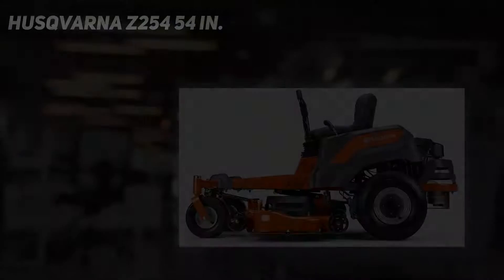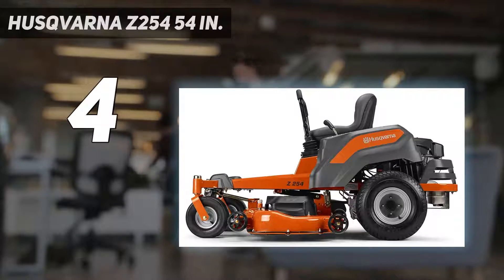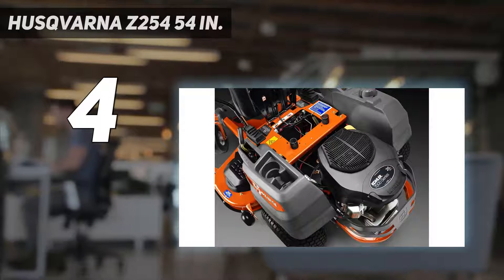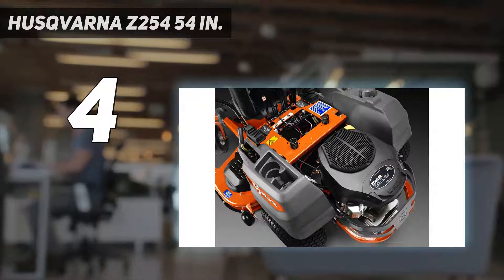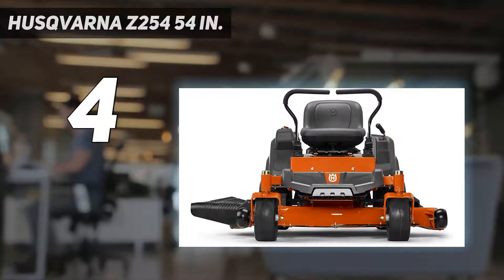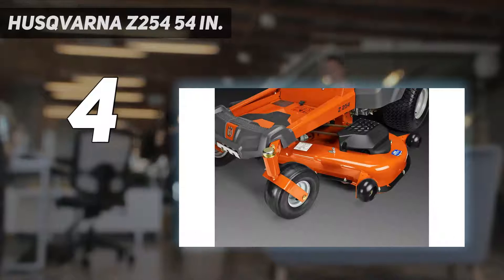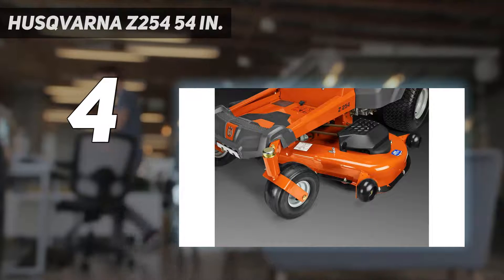Coming in at number 4: the Husqvarna Z254, 54 inches. This Husqvarna zero-turn mower is ready for heavy-duty work with a 26-horsepower engine and a 54-inch cutting deck. With the most powerful engine on this list, the Z254 makes short work of lawns and fields.